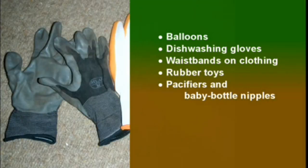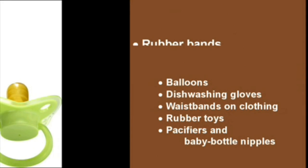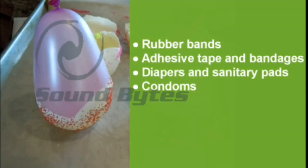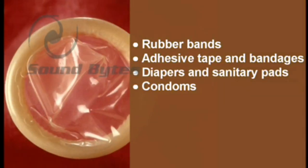Common household latex products include balloons, dishwashing gloves, waistbands on clothing, rubber toys, pacifiers and baby bottle nipples, rubber bands, adhesive tape and bandages, diapers and sanitary pads, and condoms.